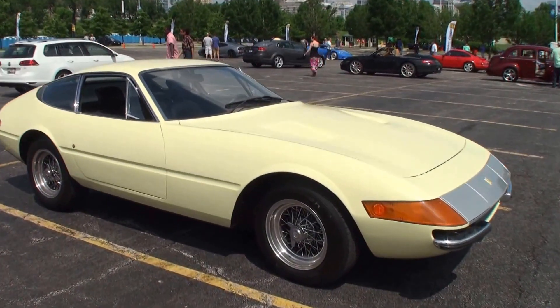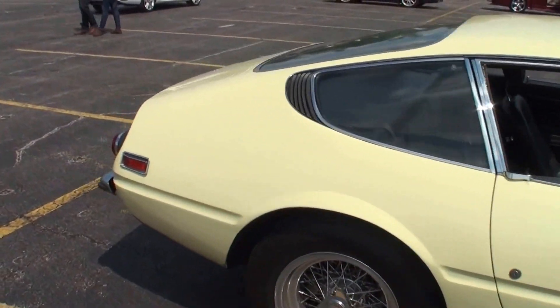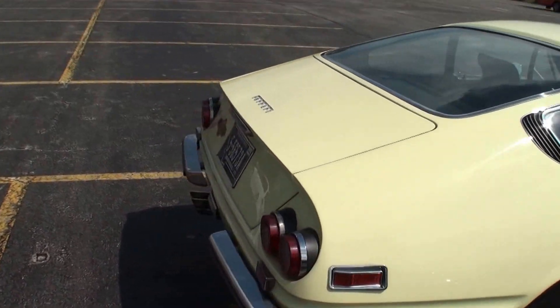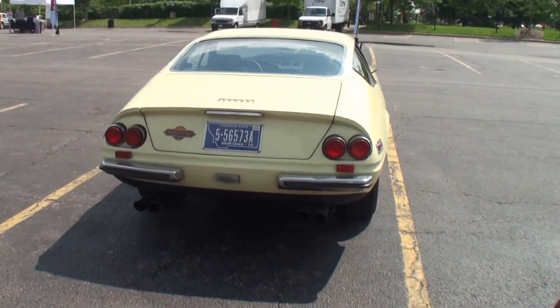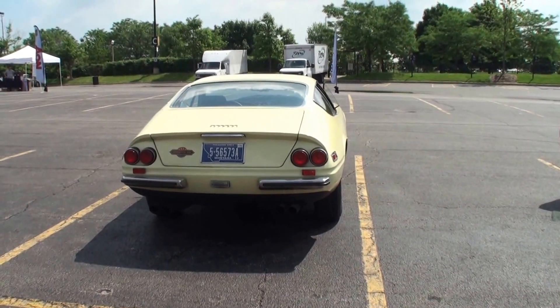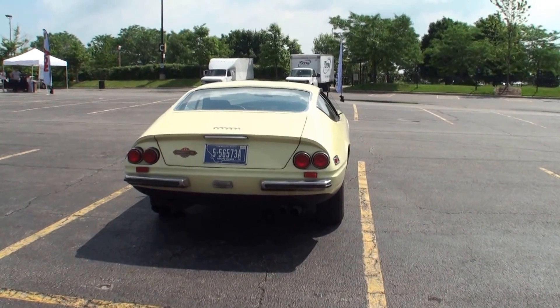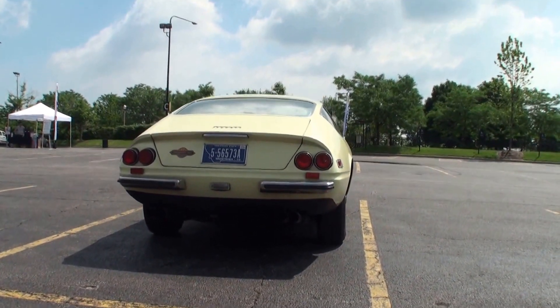What type of engine do we have on this? It's a 4.4 four-cam V12. So the V12, even back in '71 with no restrictions on it, has to move pretty well. It does. And this is not a track car really, this is just a lovely car, yes? It's a GT car, it's a Grand Touring car. It's not a track car, no.